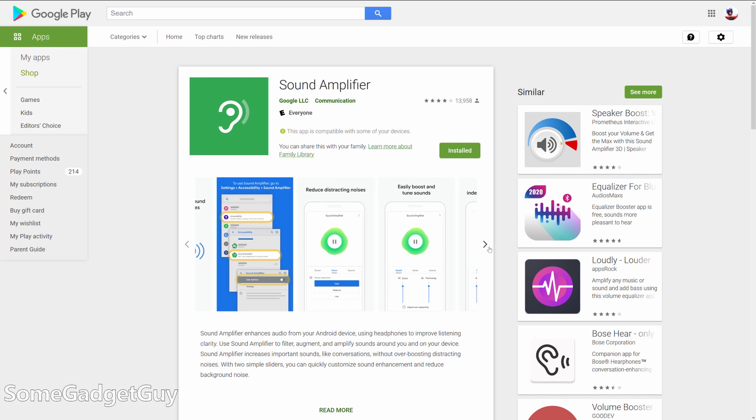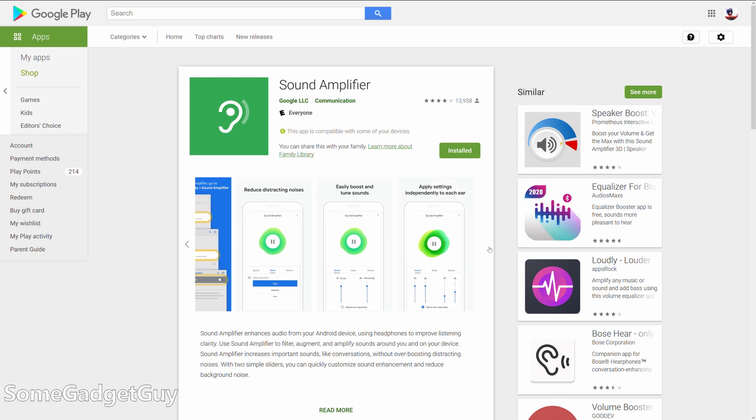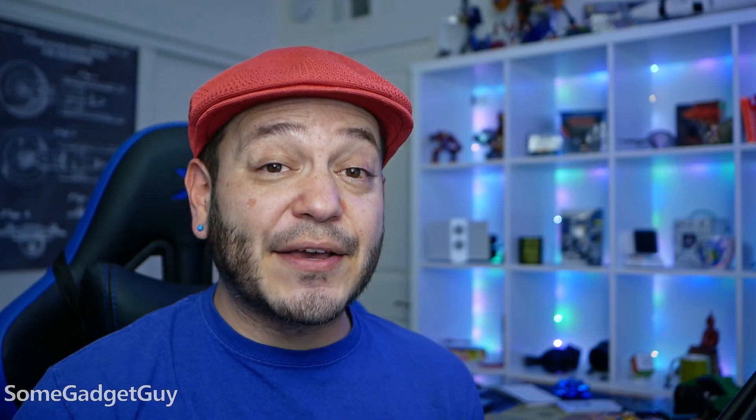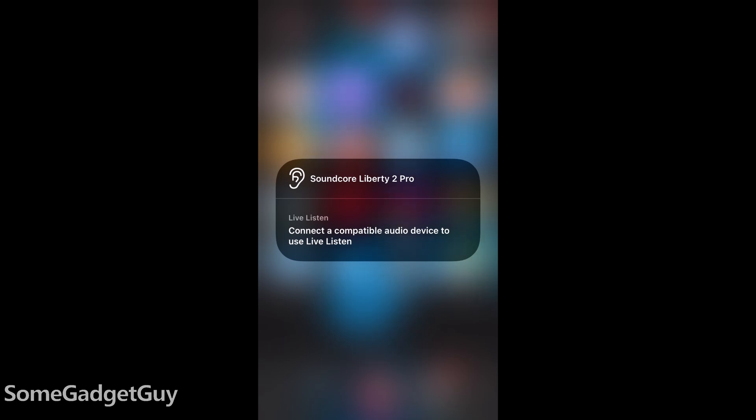But can an app on your phone do the same thing? A recent update to Google's Sound Amplifier now supports Bluetooth headphones, so you can use the microphones on your phone and send an amplified signal to the headset of your choice. This is similar to the Live Listen feature on an iPhone, but Live Listen currently only supports Apple and Beats headphones, where Google's new Amplifier app supports nearly any wired or wireless option.